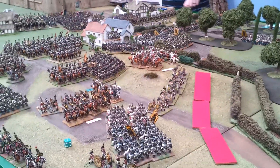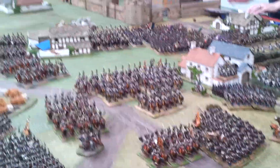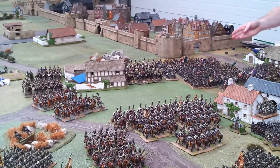Here we are at the Battle of Dresden at the Wagens Holiday Centre. The Allies had freedom of deployment, with the restriction that one corps had to be west of the Ploughan Stree.